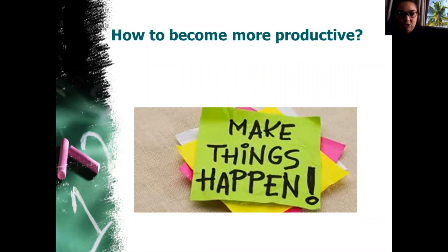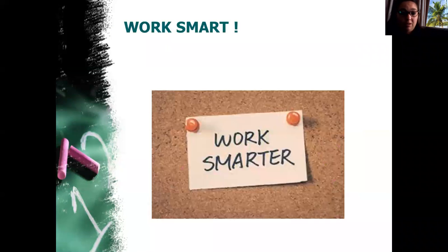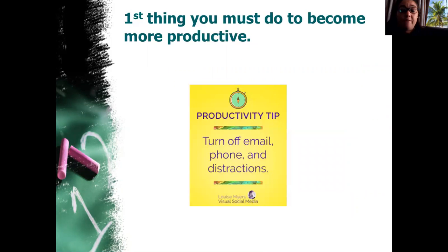Firstly, you need to make a decision: am I going to be more productive? The choice is yours, and you and only you are going to make it happen. You are going to work smart, not hard — work smart.